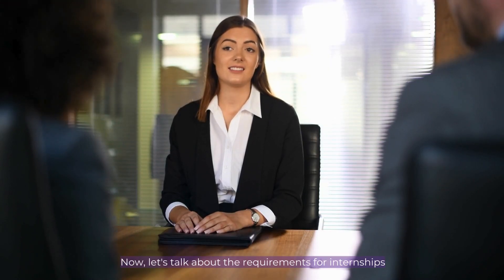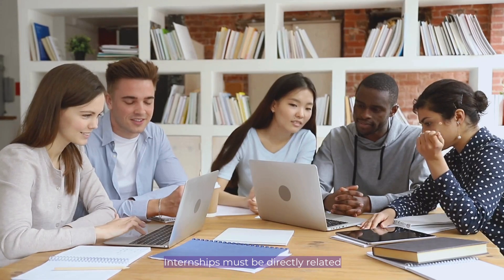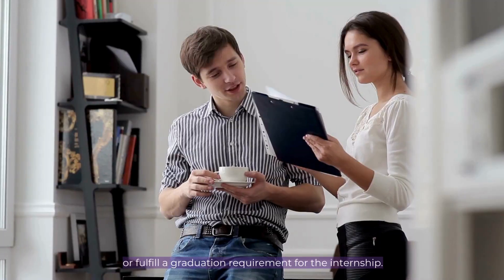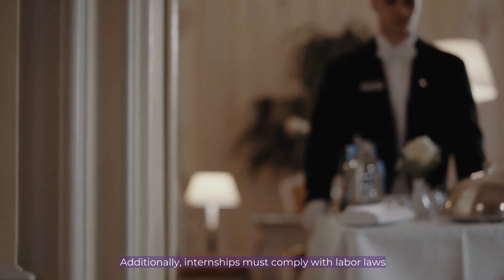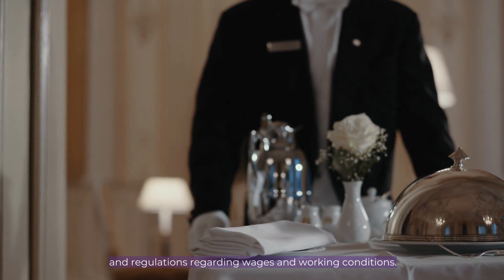Now let's talk about the requirements for internships and training programs under the F1 visa. Internships must be directly related to the student's major area of study, and the student must receive academic credit or fulfill a graduation requirement for the internship. Additionally, internships must comply with labor laws and regulations regarding wages and working conditions.